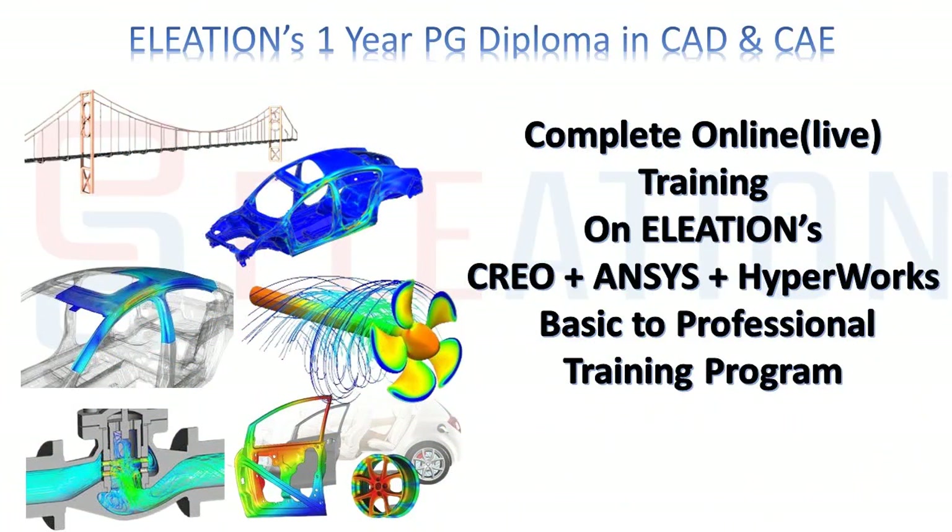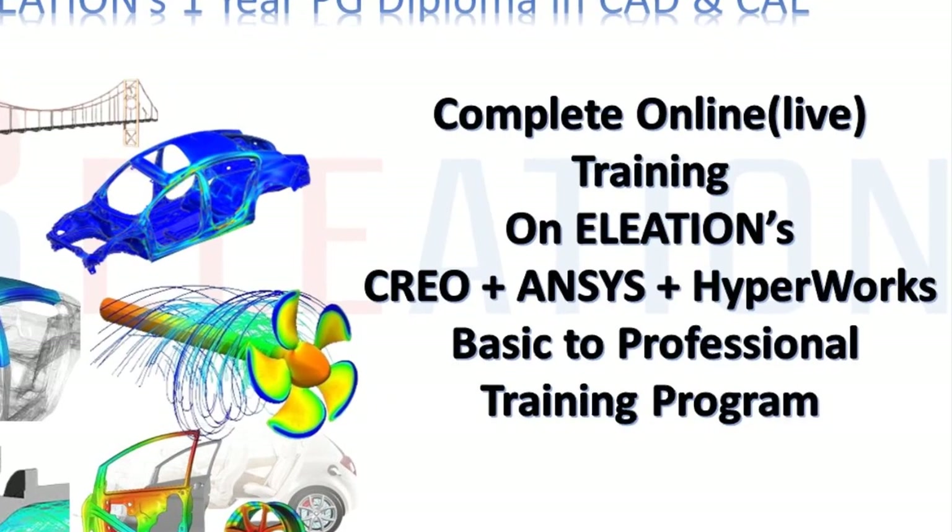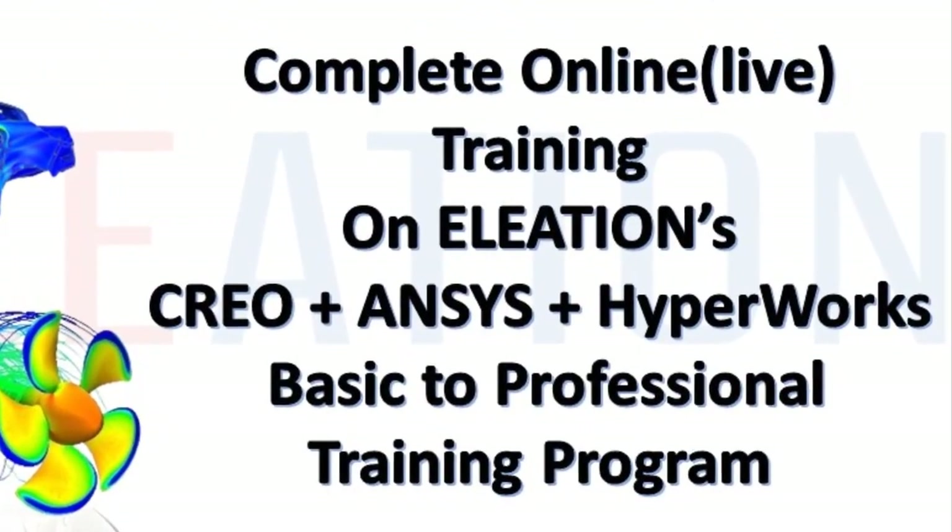In Eleation's one-year PG diploma, you will get complete training on Creo, Ansys, and HyperWorks software, from basic concepts all the way to professional topics as per industry standards.